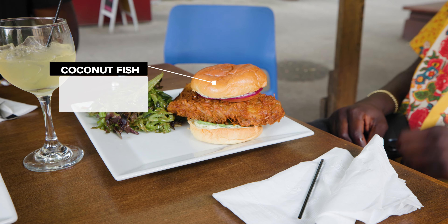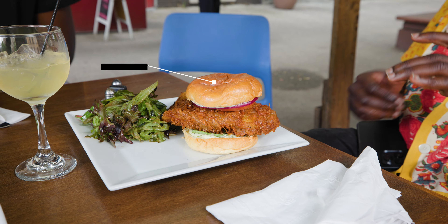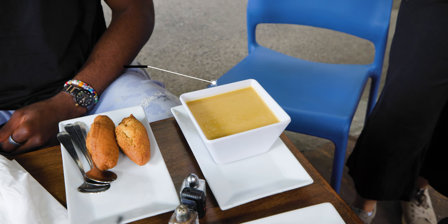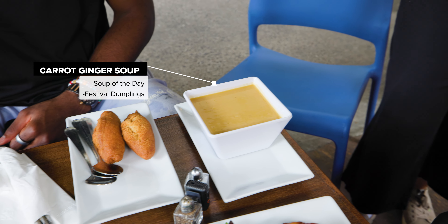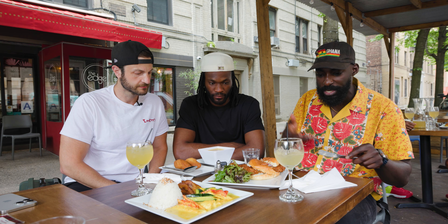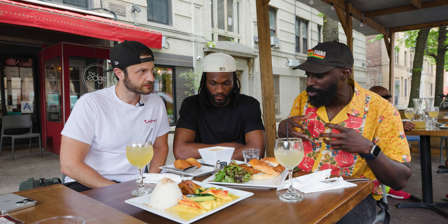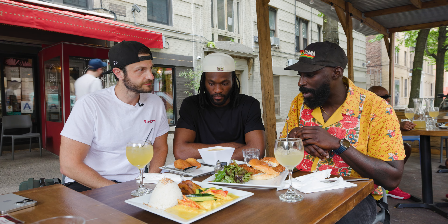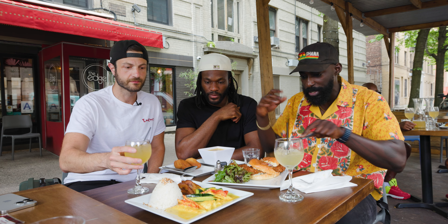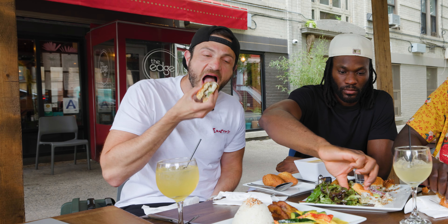We got the coconut fish burger, which is a fried basa fish encrusted with coconut flakes and comes with a homemade tartar sauce, curried chicken with a side of plantains. Their soup of the day was carrot ginger soup with festival dumplings, which are made with cornmeal and are kind of like hush puppies in taste and texture — a classic Caribbean pairing of soup and dumplings. Festival dumplings are cornmeal, flour, water, and a little bit of sugar. They're hearty, and a couple of bites with that in the soup will hopefully last you for the entire night.